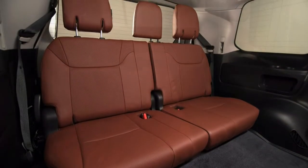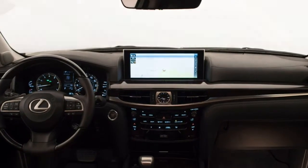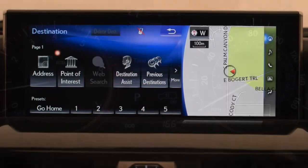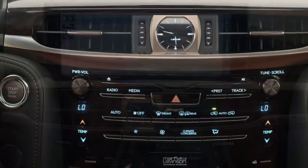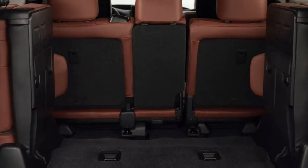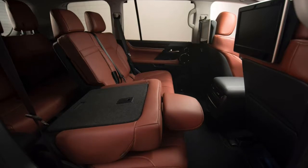The 2017 Lexus LX570 is equipped with a 5.7-litre V8 engine that produces 383 horsepower and 403 pound-feet of torque. An eight-speed automatic transmission is standard, as is a full-time four-wheel drive system with hill start assist, crawl control and a driver-selectable multi-terrain system. A drive mode select system enables drivers to specify certain powertrain and suspension configurations via a console-mounted dial. The LX can tow up to 7,000 pounds when properly equipped. Lexus claims the LX570 will accelerate from 0 to 60 miles per hour in 7.3 seconds, which is about a second slower than the average for this class. EPA estimated fuel economy checks in at a disappointing 15 miles per gallon combined, 13 city/18 highway.